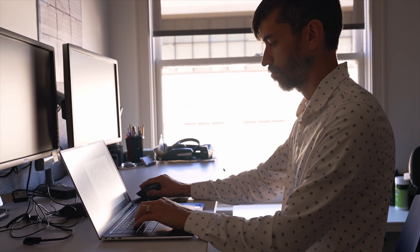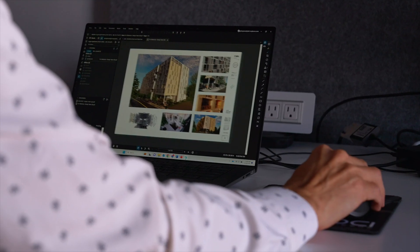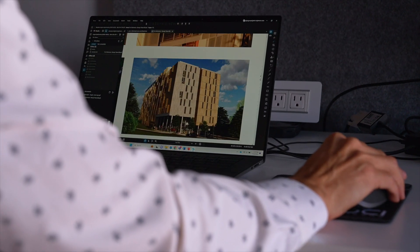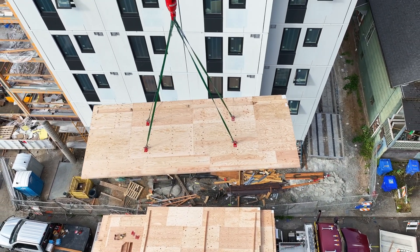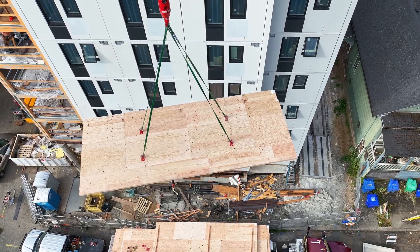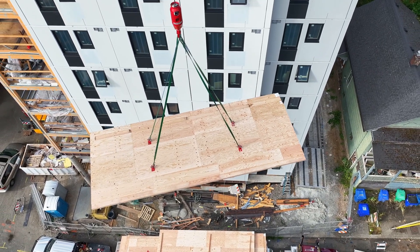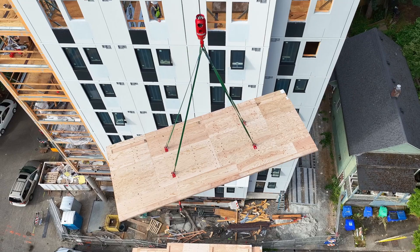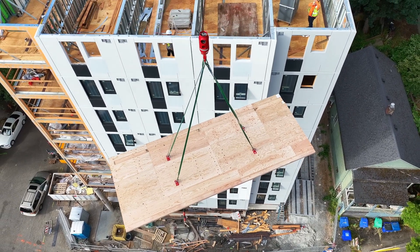Now that we have these new building types that allow us to go up to 18 stories, it really opens the door to tap into the speed of construction and the prefabricated nature of these panels. This is a 12-story building — our first floor went down in April, and by the first week of August we'll be all the way up to the top.